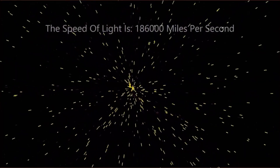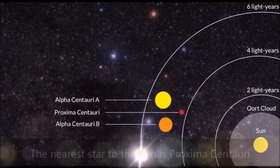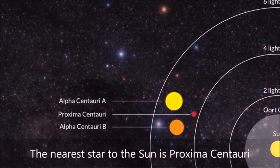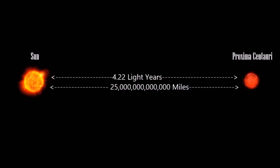The speed of light is 186,000 miles per second. The nearest star to the sun is Proxima Centauri. It is an estimated distance of 25 trillion miles away, and a light beam from the sun takes 4.22 years to get there.